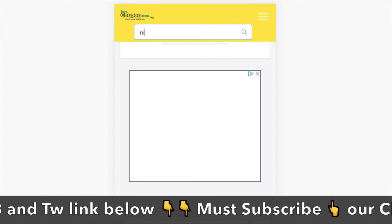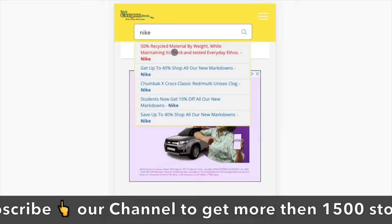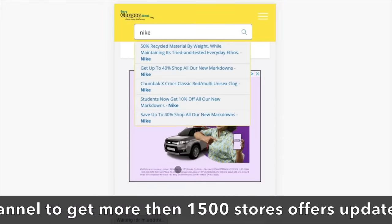Step 3: You can search with any store's name. When we click on any title, all offers will be displayed like this.